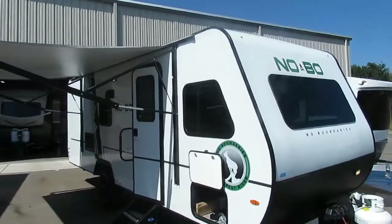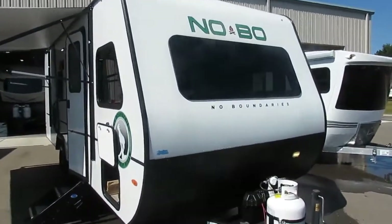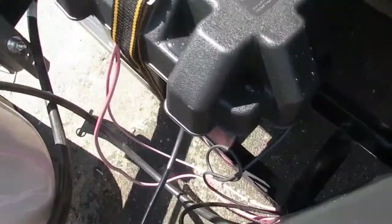Hi, this is Mike from Tradewinds RV Center. We're going to be doing a walkthrough on your Nobo 19.7. This comes equipped with a 20-pound tank, purged and filled, a brand new battery box self-tapped to the frame with a brand new Interstate battery installed.